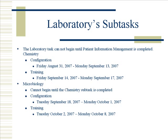Microbiology cannot begin until the chemistry subtask is completed. Configuration will begin September 18, 2007, running through October 1, 2007. Training cannot begin until the configuration has been completed. Training will begin October 2, 2007, running through Monday, October 8, 2007.